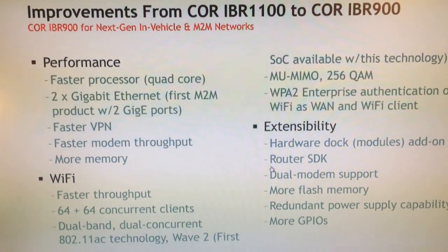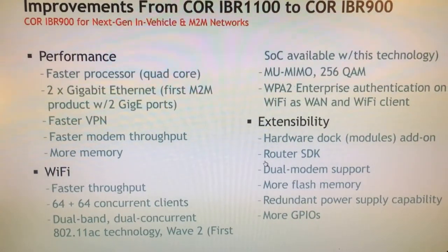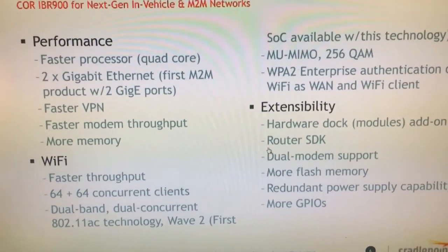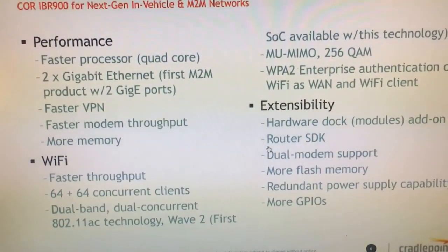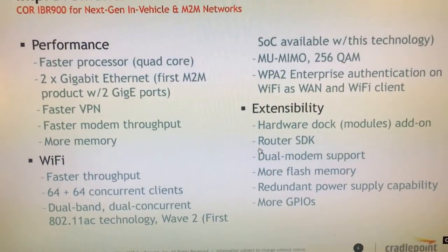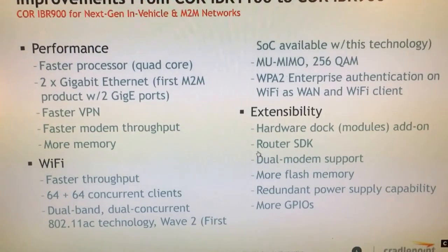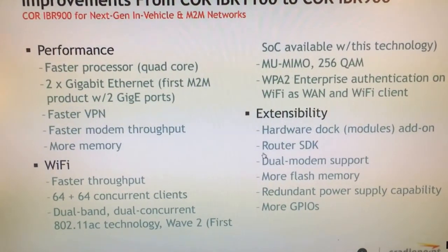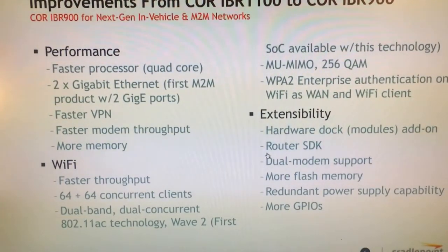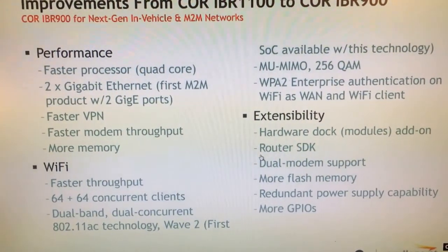So what are the differences? Why would you consider buying the IBR900 over the IBR1100, and how does this compare to other products in the market? It's faster and supports more applications with the latest generation of technology. It's got the fastest performance with a quad-core processor, two gigabit Ethernet ports, and supports faster VPN because of the faster processor and encryption. You can set up multiple VPN tunnels and pass data through them much faster. It also has the fastest modem throughput of any product on the market.